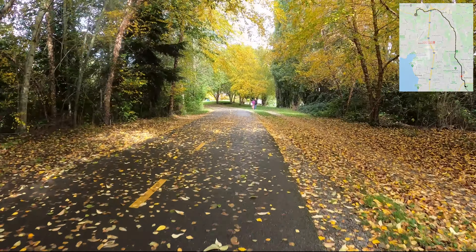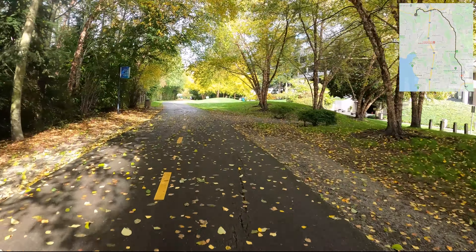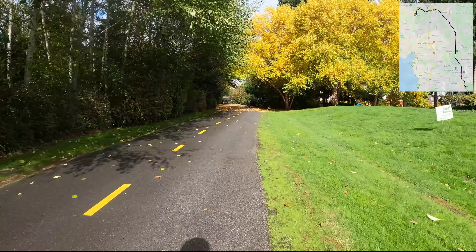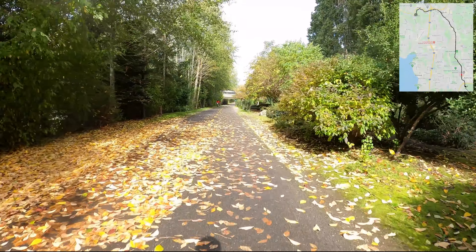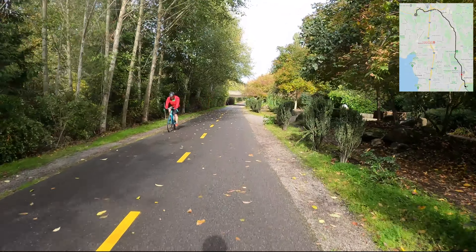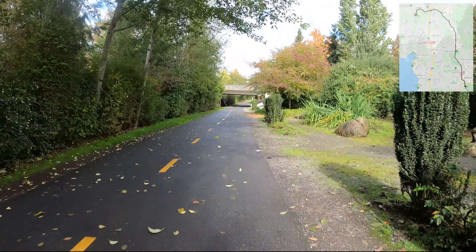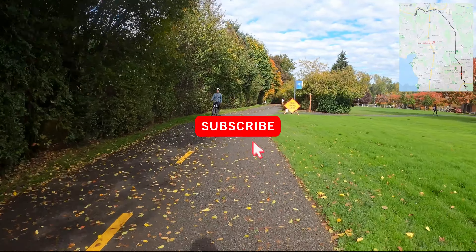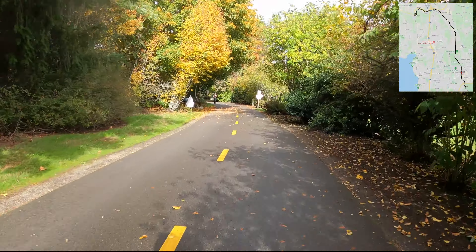Up here you see this wooden bridge — this is the Redmond Connector Trail that goes west and north, connecting you right into the city. This footage was taken back in October, so you'll notice a lot of the autumn foliage. The Sammamish River Trail is super flat and the pavement is really nice compared to the Burke-Gilman, where there are often a lot of roots and bumps. There are parts closer to this end that do have some things to watch out for, but they're usually outlined by paint on the ground.